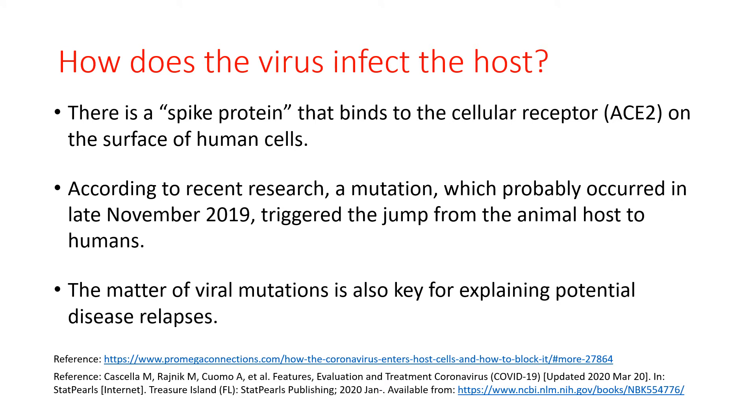The virus infects the host cells, such as human cells, by the viral spike protein binding to a cellular protein called ACE2. According to recent research, a mutation in the original coronavirus probably occurred in late November of 2019 that triggered the jump from an animal host to humans.